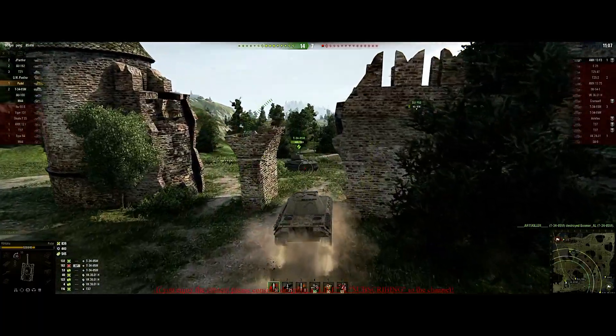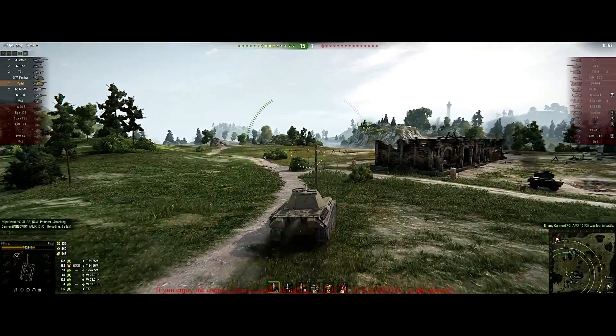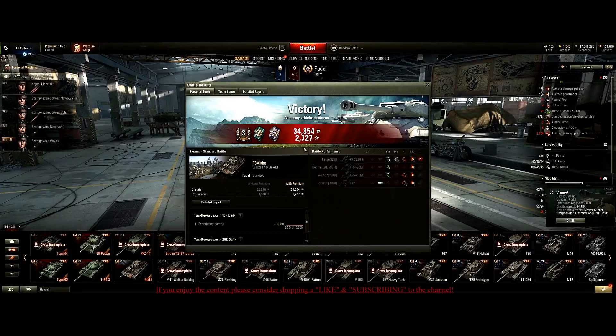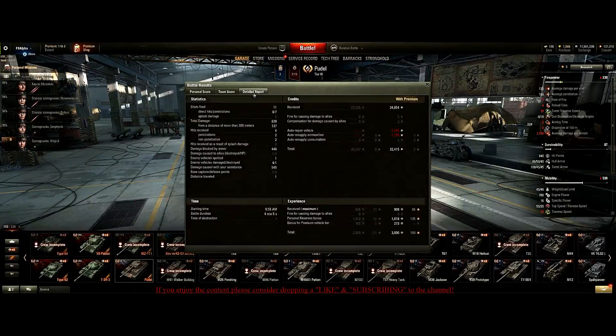So guys, that is my review and guide of the Poodle, the Polish tier 6 premium tank. I would recommend it if you're looking to get ready for that Polish line. If not, hold off, as you can basically have this tank's performance for free by grinding the German medium line. But it is a nice addition to the game and a nice tier 6 medium that earns you extra credits, training, and XP. It is somewhat exclusive as the only Polish tank in the game at this point.